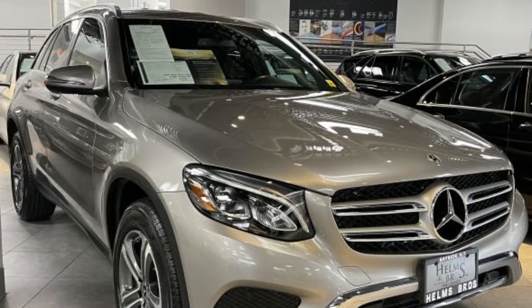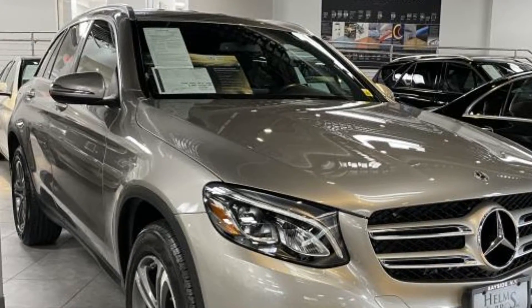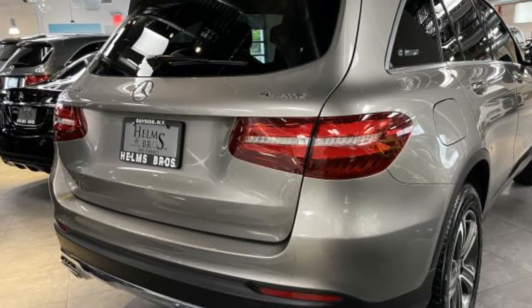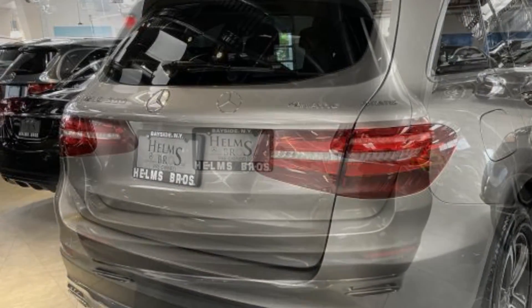2019 Mercedes-Benz GLC with less than 24,000 miles on the odometer. This SUV offers space as well as power and performance. If you're looking for extras, look no further than these built-in features.